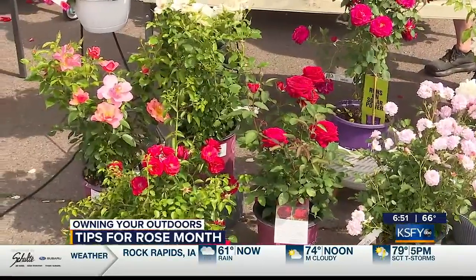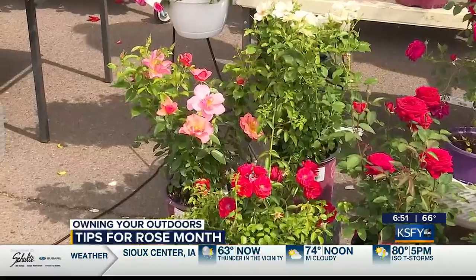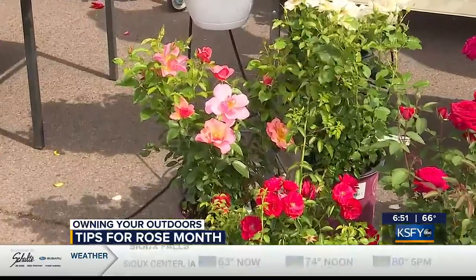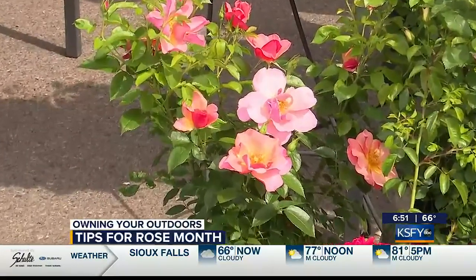One of the most important things with roses is deadheading. Deadheading — you want to keep roses blooming. It's important to snip the spent blossoms off the bush. It doesn't take that long, and you'll be rewarded with an abundance of new flowers if you keep doing that.